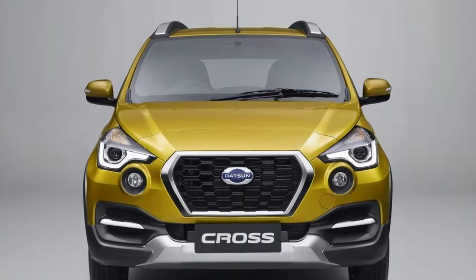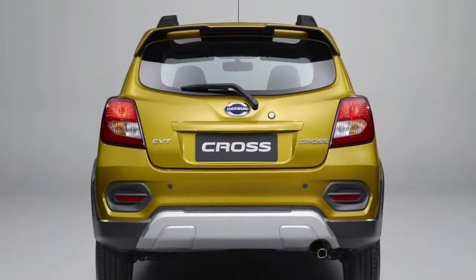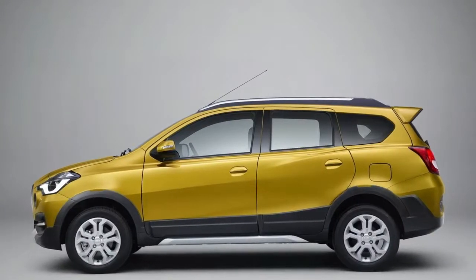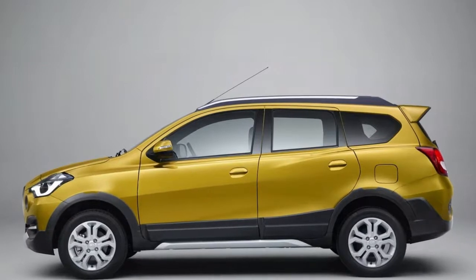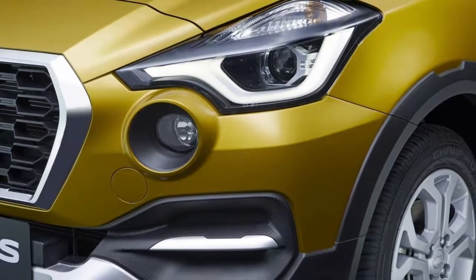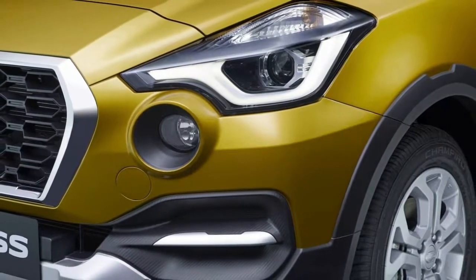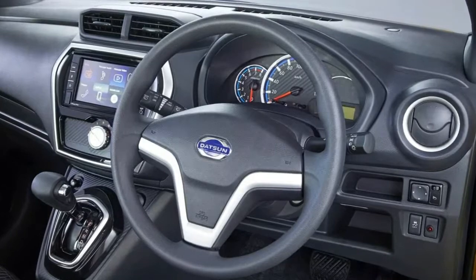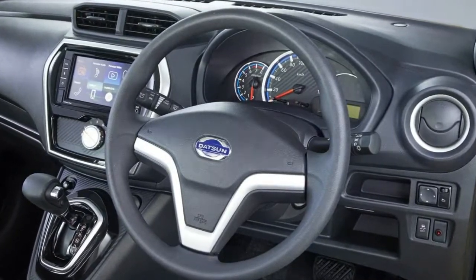While the model apparently eschews all-wheel drive, the Cross comes equipped with anti-lock brakes, traction control, vehicle dynamic control, and a brake limited-slip differential. The model also features automatic headlights and dual front airbags. The Datsun Cross will go on sale in Indonesia in March, with pricing starting at 163 million rupiah, approximately US$10,155.